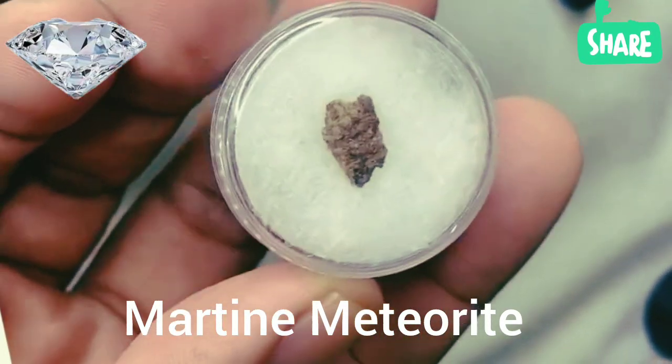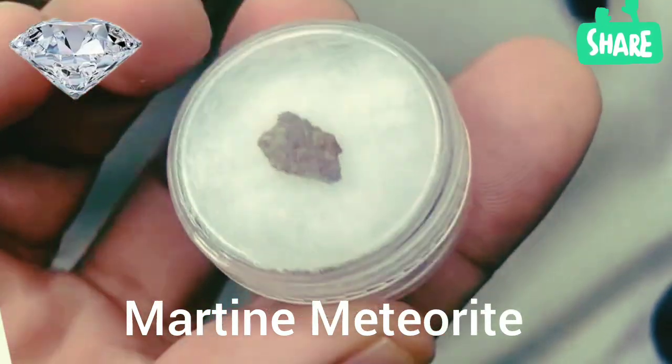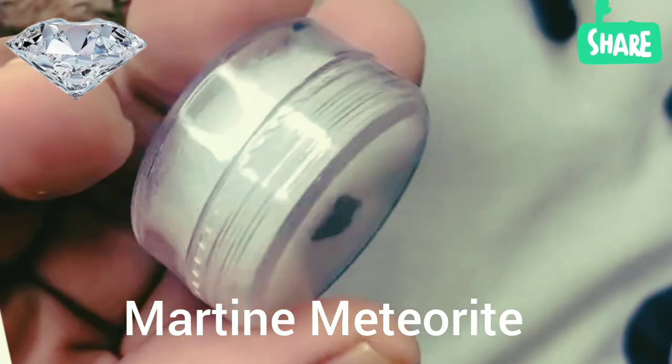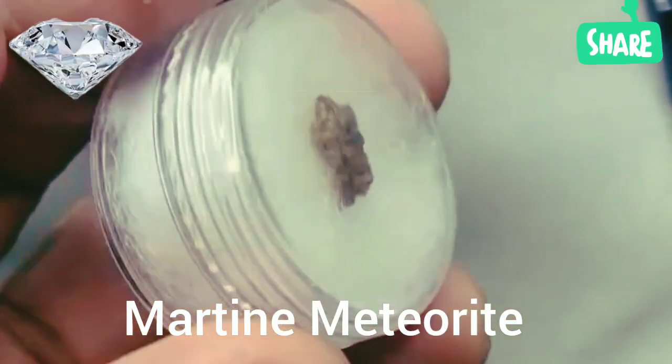When an asteroid or comet collides with Mars, fragments of its surface are blasted into space. These pieces may take millions of years to travel through the cosmos before entering Earth's atmosphere as Martian meteorites, making up less than 0.5% of all meteorites discovered.